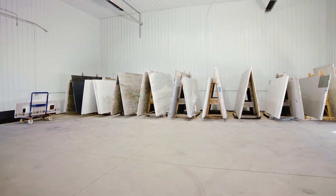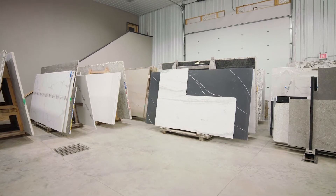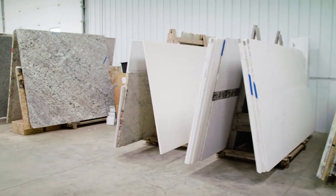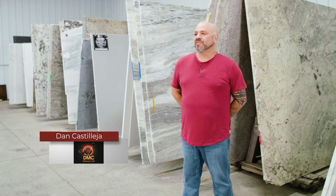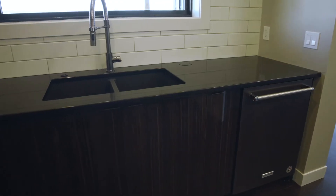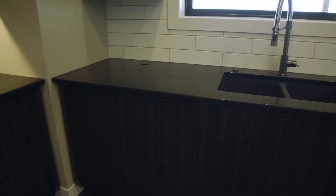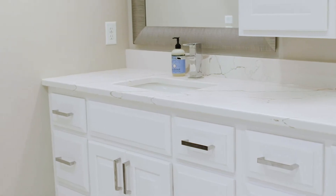Now that you know about DMC Waterjet, let's go to their slab selection area where Dan will show us what they have to offer. This is where customers typically start. We explain the differences in quality, the differences in textures, where they come from, how they started. DMC Waterjet is passionate about educating and informing their customers so they can get the most value for their countertop investment.